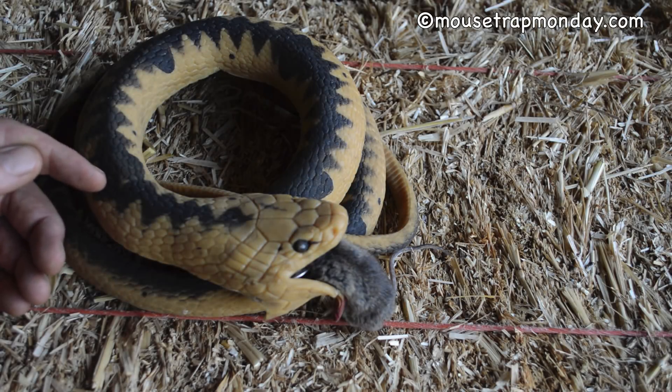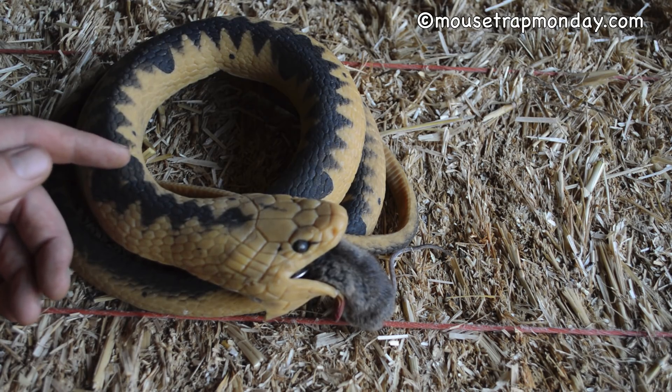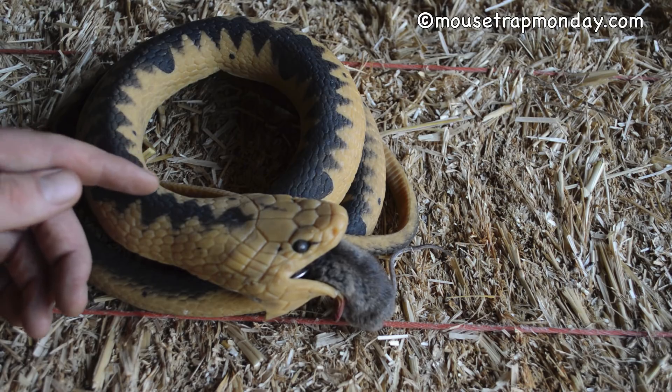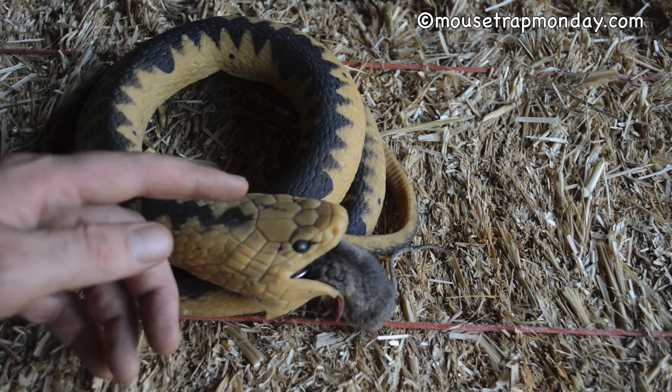This clearly answers the question for me of whether mice would consider a rubber snake a predator and avoid it — they don't seem to mind at all. They didn't think of it as a threat. They came right into the mouth, climbed in there to get the bait, and that trap went off and caught them.